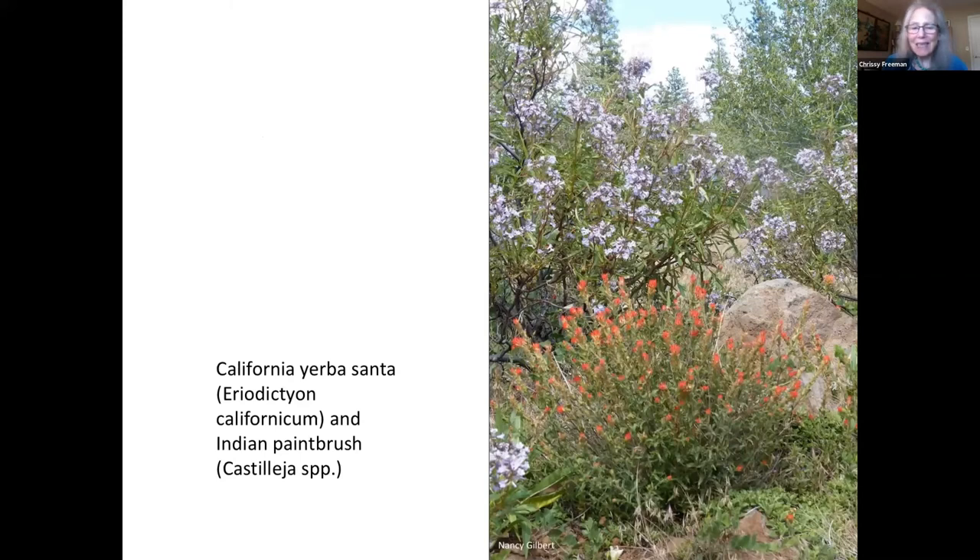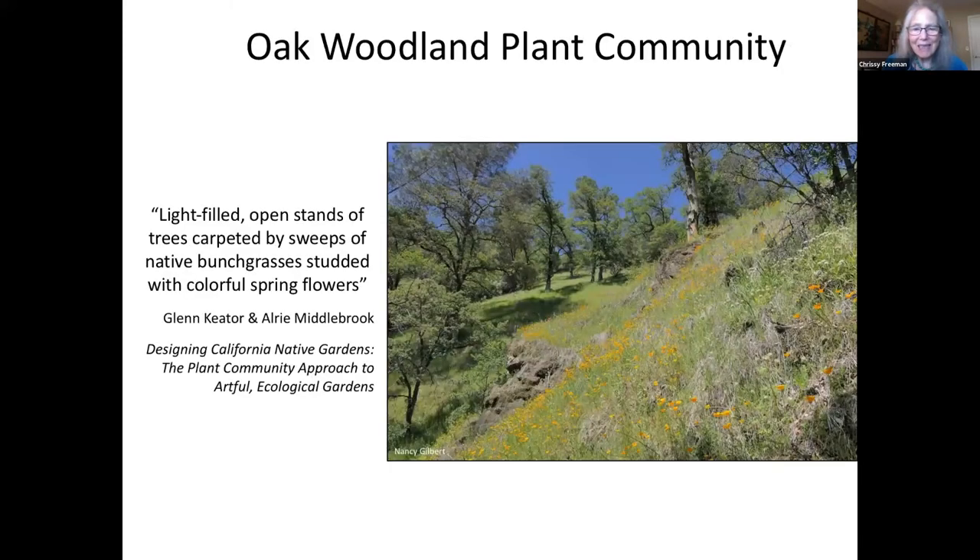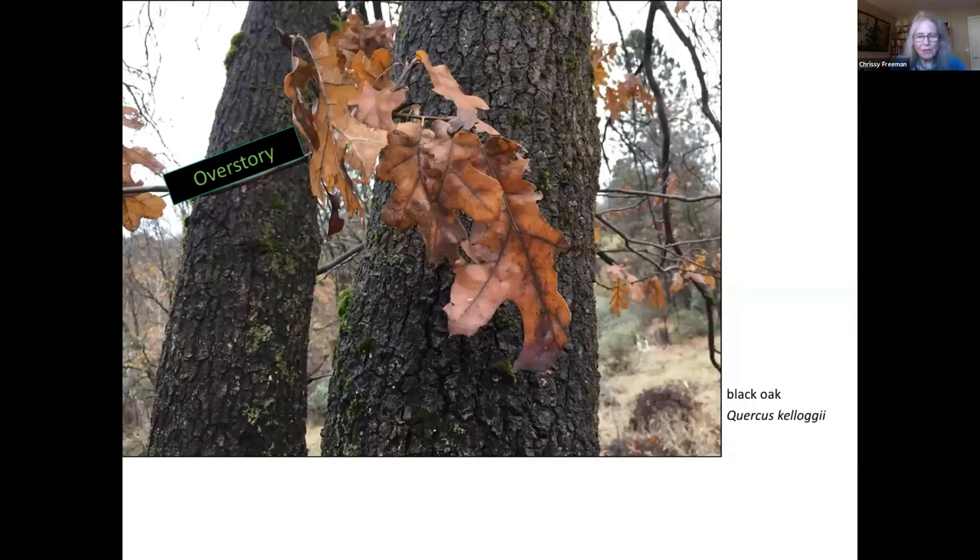Moving on to the oak woodlands — they're a little higher in elevation, around 200 to 2,300 feet. While they still have lots of open, light-filled areas, there are more shrubs, as well as trees such as black oaks, blue oaks, live oaks, valley oaks, and a scattering of ponderosa and gray pines. The acorns from black oaks are a major food source for birds such as woodpeckers, jays, and turkeys, as well as mammals including squirrels, deer, and bears. Native Americans learned to leach the bitter tannins out of acorns to make nutritious flour.